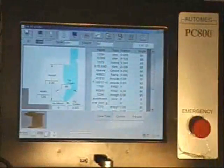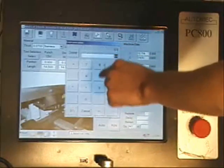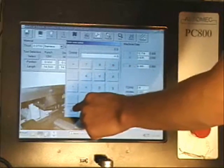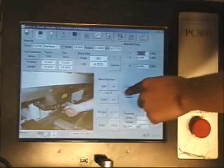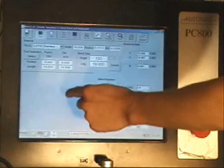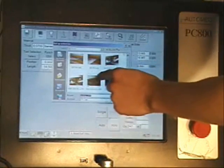Desired bend dimensions and angles are entered using the graphical touch screen or a traditional keyboard and mouse. Materials are chosen from a material list in the control. This visual aid for the operator and setup personnel means faster setups and fewer errors in the bending process.